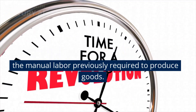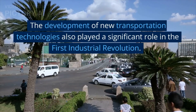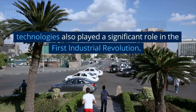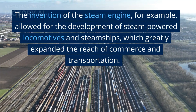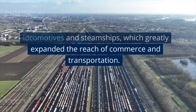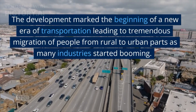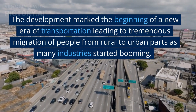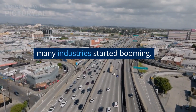Watt's engine greatly improved the efficiency of factories by replacing the manual labor previously required to produce goods. The development of new transportation technologies also played a significant role in the first industrial revolution. The steam engine allowed for the development of steam-powered locomotives and steamships, which greatly expanded the reach of commerce and transportation, marking the beginning of a new era and leading to tremendous migration of people from rural to urban areas.